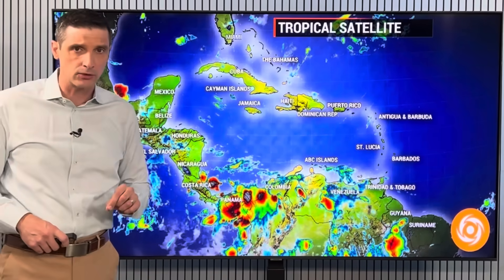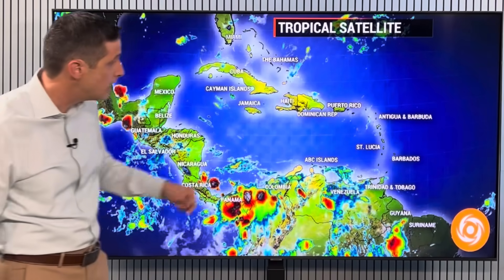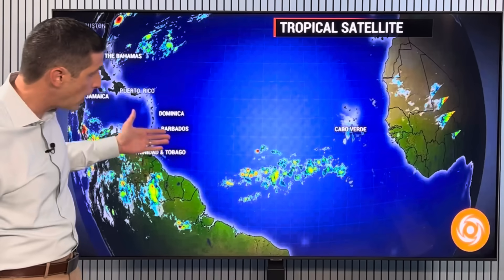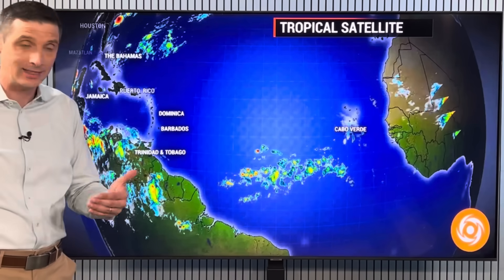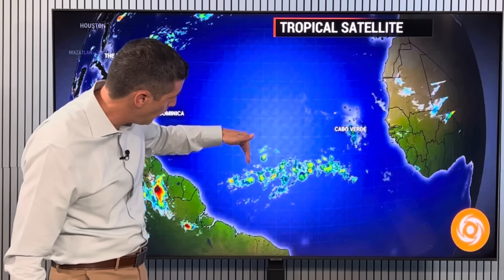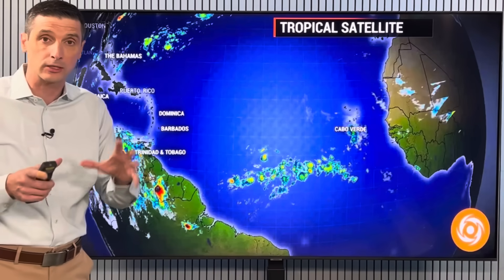We're going to see some spotty thunderstorms today, even back toward the Cayman Islands, Cuba, and Haiti. Then we'll see that area of dust moving in and across for a lot of us, while out in the tropical Atlantic it is getting more active. I've been highlighting this the last few days — there's a tropical wave sitting right about here and another one right about here, and a couple of them at times have been showing a little spin.